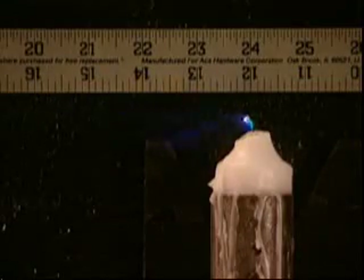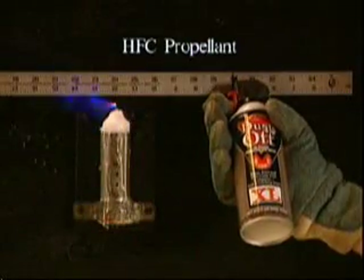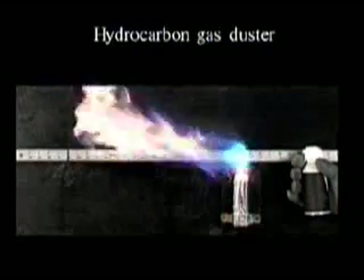This is a demonstration of an actual flame extension test in a lab environment. Both dusters using the HFC propellant have no flame extension. However, a common household product and a duster using hydrocarbon gas show a dramatic flame extension.